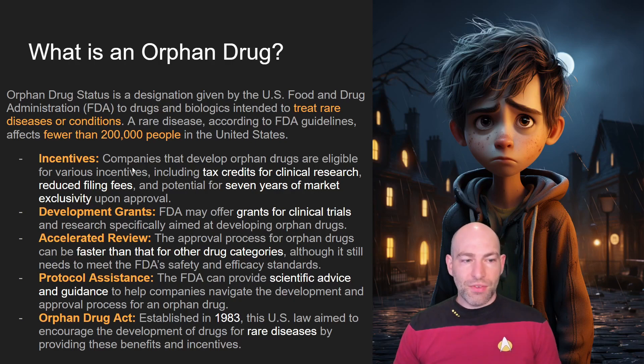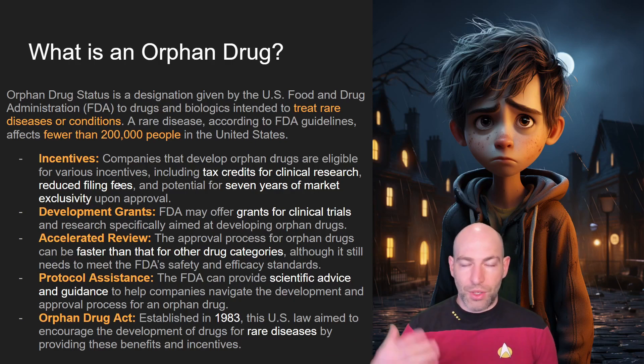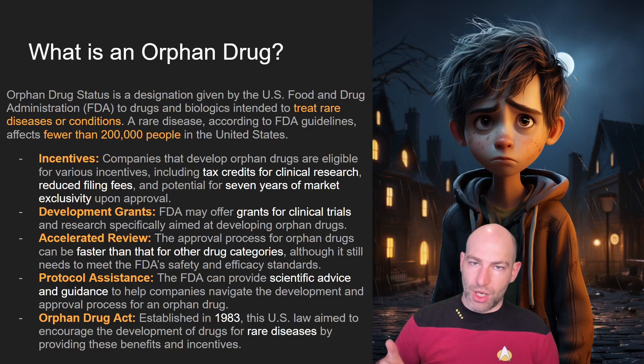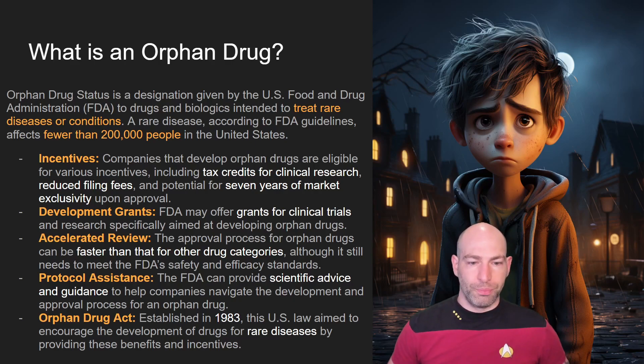The orphan drug classification came around as a way to incentivize companies to treat rare diseases. Some of the incentives you get if you pursue orphan drug status include tax credits for research, reduced filing fees, and seven years of market exclusivity. They'll also offer grants for clinical trials and accelerated reviews, so you basically get prioritized.